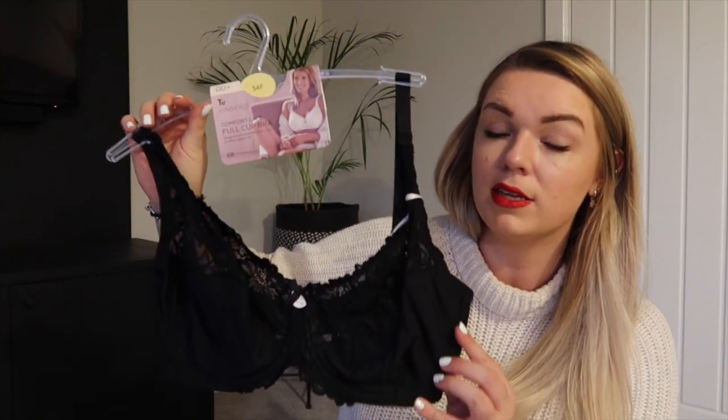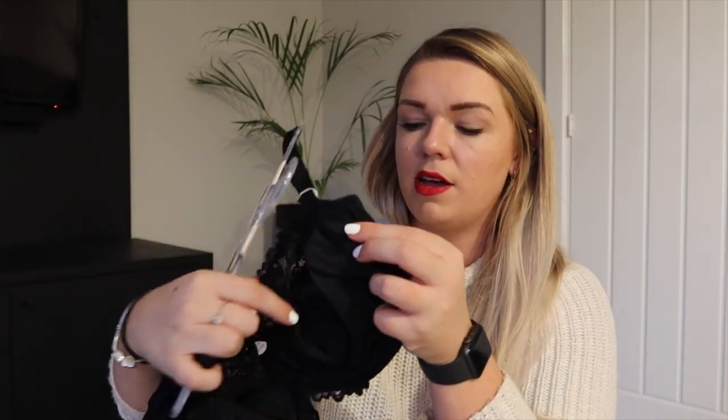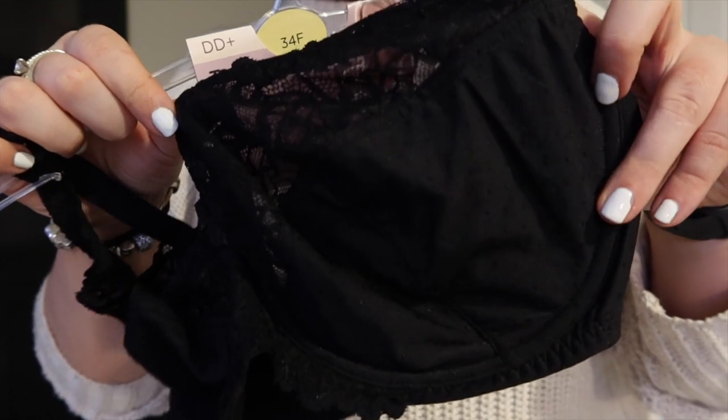Next I got this bra — I just wanted an underwired non-padded everyday bra. The best place I've seen for variety over a double D is actually Asda, but Sainsbury's do have a few double D plus items. I got this in a 34F. It has a silky section with polka dots and a really nice stretchy lacy bit on the top half — it looked really comfortable. It's called the Comfortable Lace Full Cup Bra, and it was only £8. They had loads of other colors as well.